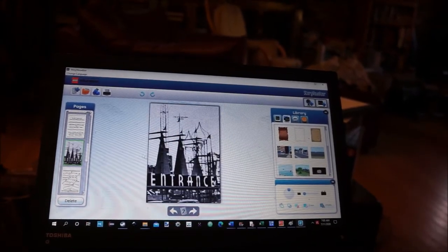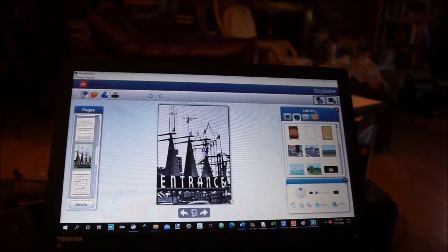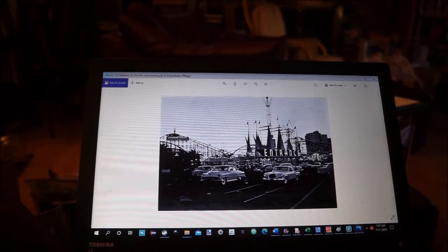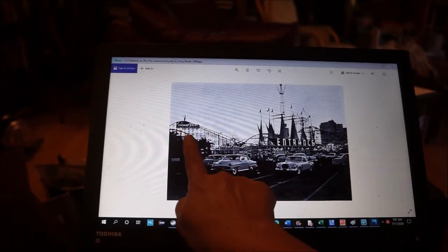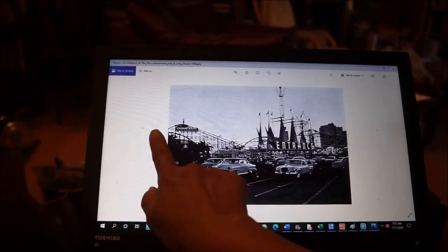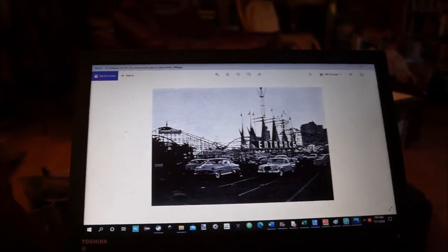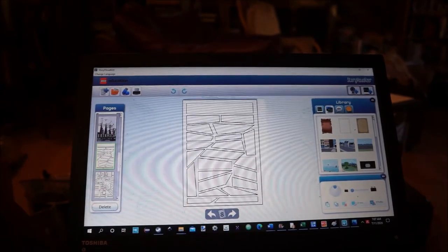Here is an image of the Pike. I will go to the actual image of the Pike from whence this came. So right here we see there is a curve of the roller coaster going down. And here we see another curve of the roller coaster going down. And you can actually see the two tracks with the two trains. I have interpreted that loosely and created this image.